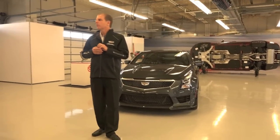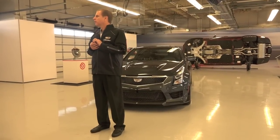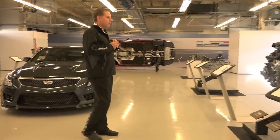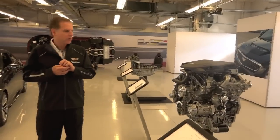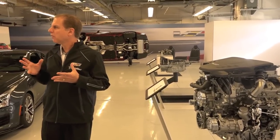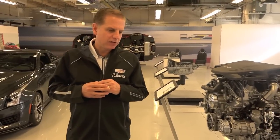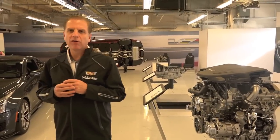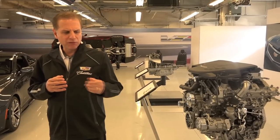At the heart of every vehicle is the powertrain, and what we have is our all-new LF4 3.6 twin turbo. This engine is not the LF3 that we have in the CTS V-Sport. This one is designed to rev up extremely quickly and be very responsive, putting out 464 horsepower at 5800 rpm and 445 pound-feet of torque from 3000 up to 3400 rpm.